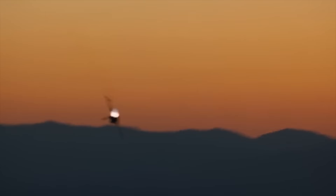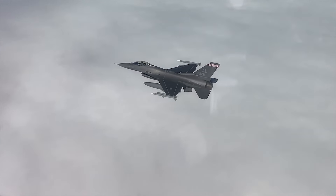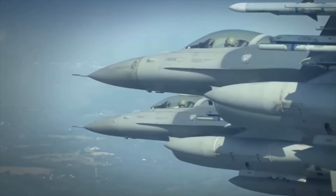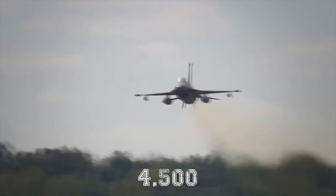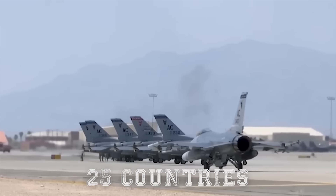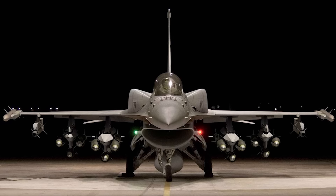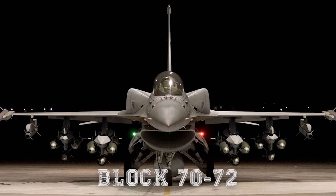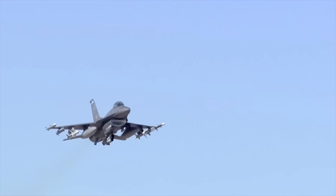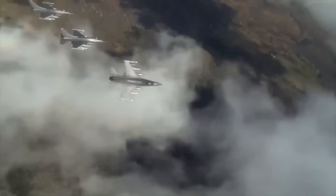This fighter jet has evolved through decades of service and technological advances to come out as the most mass-produced Western fighter jet to date, with more than 4,500 units built so far. Serving in the air forces of more than 25 countries, it continued to be the mainstay of air defense. Now with the Block 70/72 updates, this outstanding aircraft will also be a workhorse of air combat in the future, on par with 5th generation fighters.